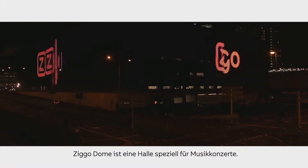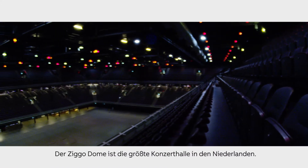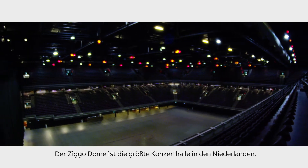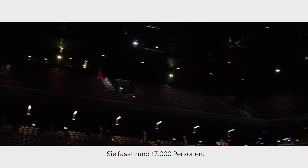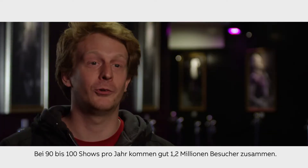The Ziggo Dome is a venue which is specially made and built for music concerts. It is the biggest concert venue in the Netherlands. It seats about 70,000 people. We do between 90 and 100 shows per year, which means about 1.2 million visitors.